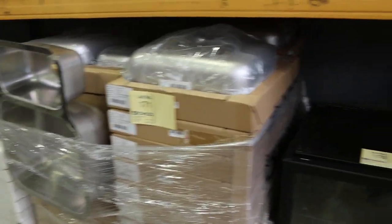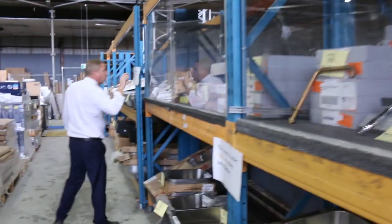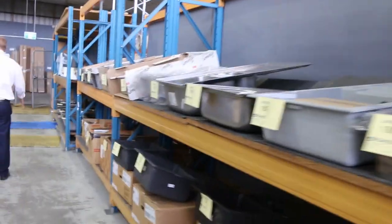Over this side we've got heaps of sinks — Frankie sinks. Also lots of bathroom taps, kitchen taps, shower mixes, all in good brands. So that's great to see all that stuff coming through. Heaps of Frankie sinks in there.